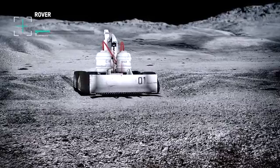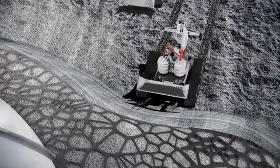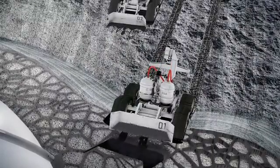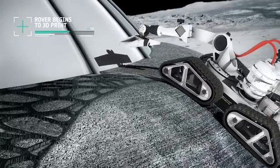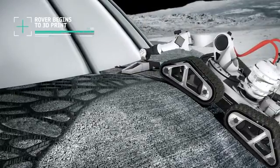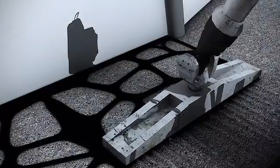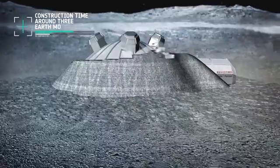The robot collects regolith from the moon's surface. Layers of this moon dust are built up over the dome to create the protective shell. This process takes about three Earth months. The shell is made up of a hollow closed cellular structure. Under a microscope, it would look very similar to the close-up of a bird's bone — like a bone, it is light and incredibly strong at the same time.